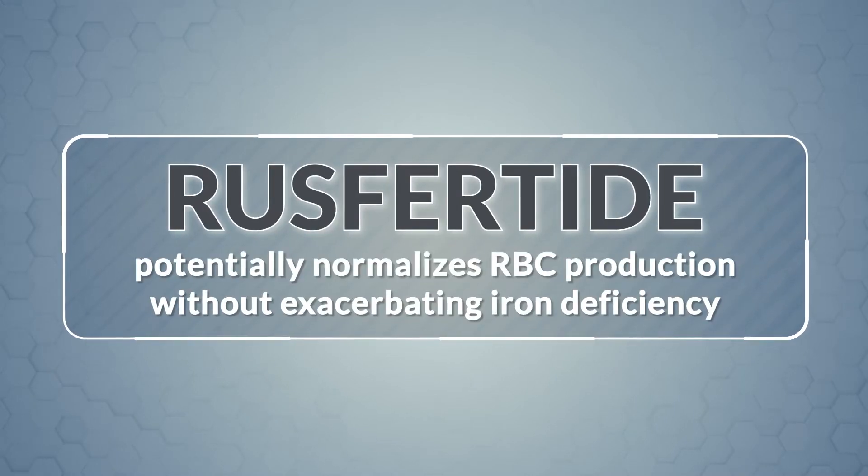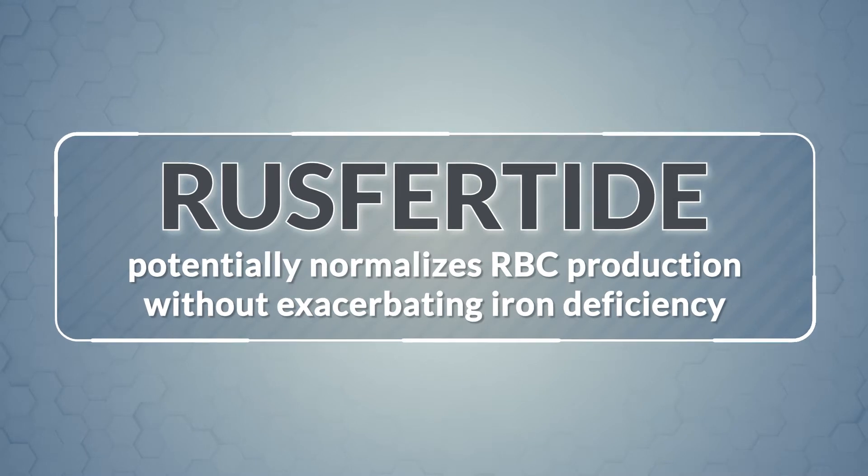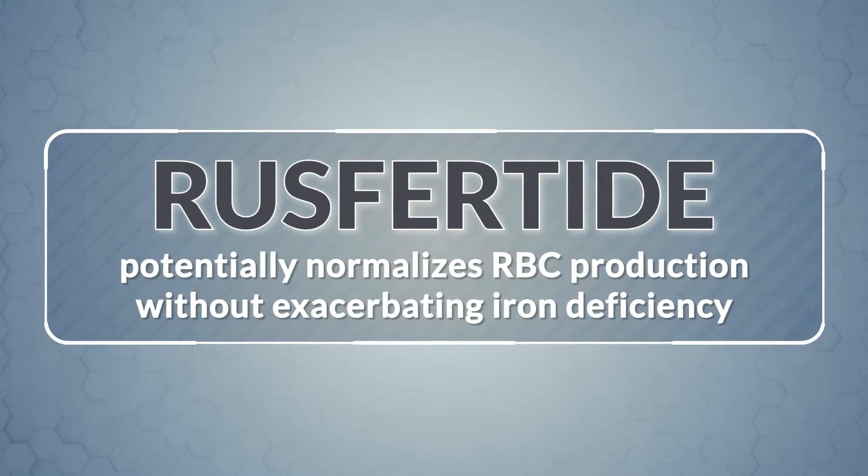Rusfertide is an investigational novel therapeutic approach to PV that may have the potential to normalize red blood cell production while potentially reducing PV-related symptoms that are common with other treatments.